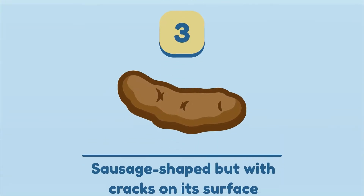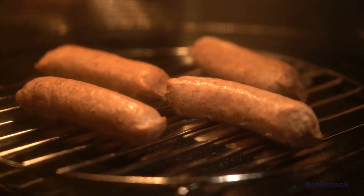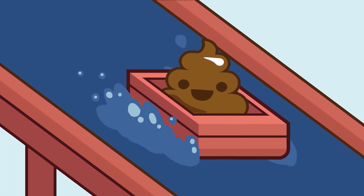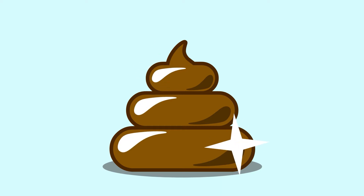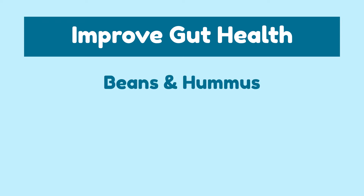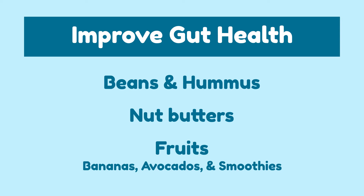Type 3: Sausage-shaped but with cracks on its surface. You are on your way to having a perfect poop. Although type 3 poops are not the easiest and softest to pass, they are comparatively better than type 1 or type 2 poops. Type 3 is heading toward the ideal shape, like a sausage. This is because of its water retention content, which acts as a lubricant when passing stool. If your poop matches this description, then you are on your way to having a perfect poop. If you further want to support your gut health, consider adding beans, hummus, nut butters, and fruits like bananas, avocados, and smoothies into your diet.